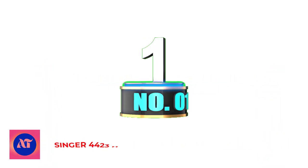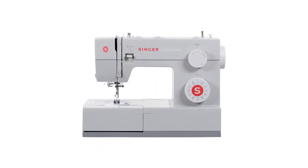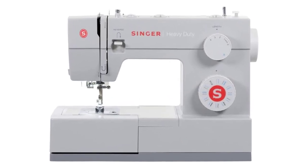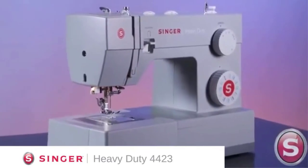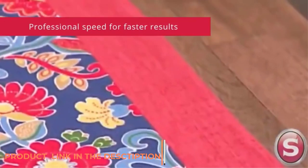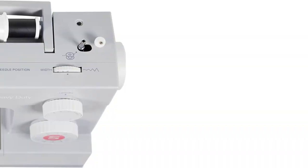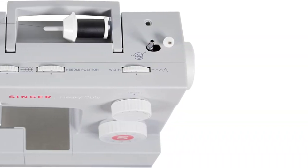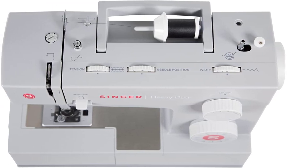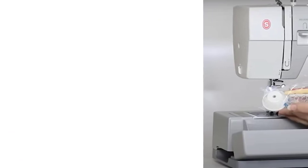Number 1: Singer 4423 Heavy Duty Sewing Machine. If you are acquainted with the sewing world, you must have surely heard of Singer, and by now are aware that it is the best heavy duty sewing machine in the market. The Singer 4423 is a mechanical model that comes with immense features and extra accessories that are greatly useful, making it one of the most versatile sewing machines to opt for.